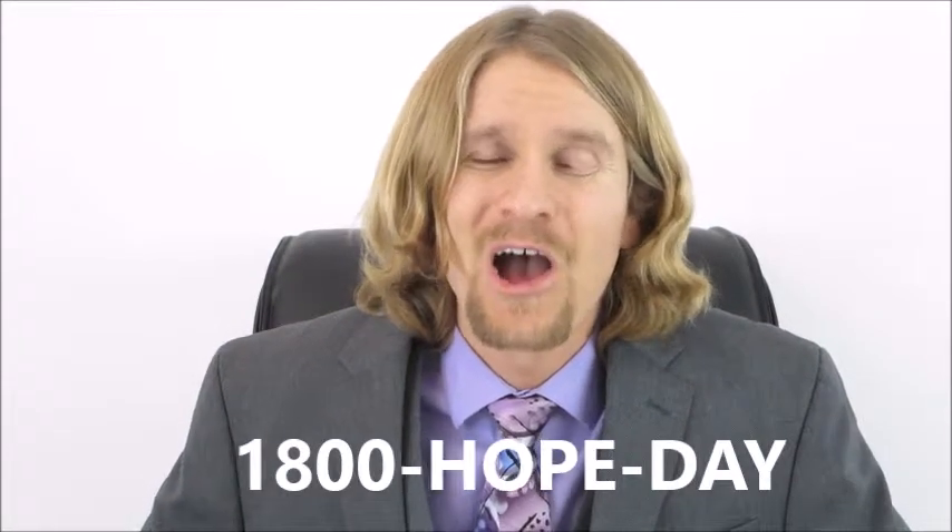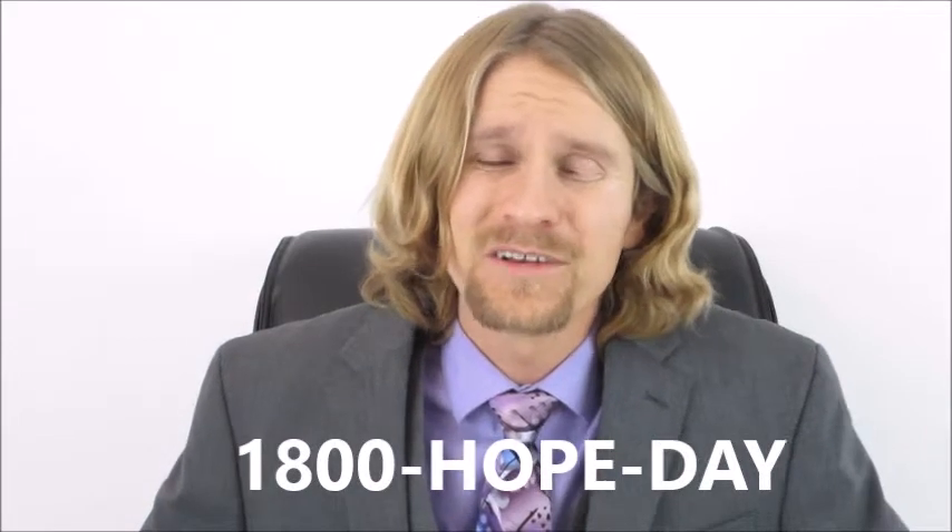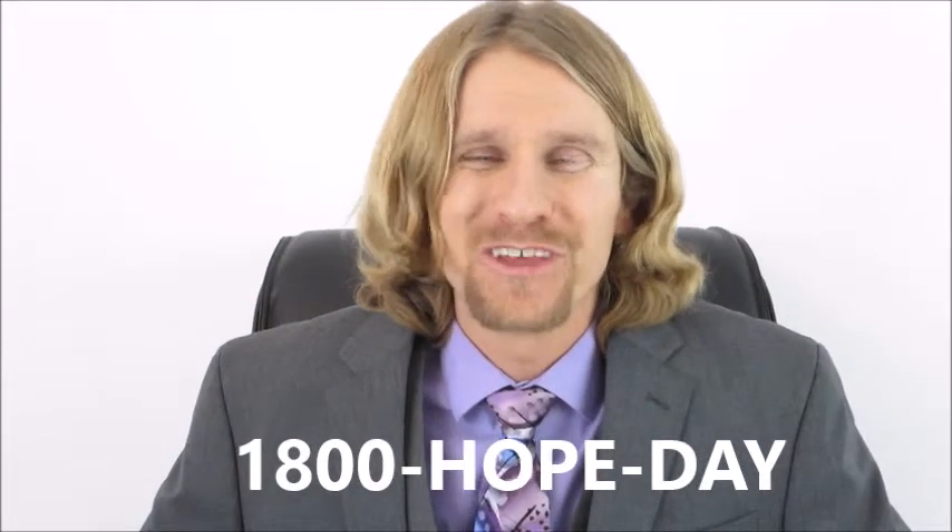Pick up the phone and call us at 1-800-HOPE-DAY. I look forward to speaking with you soon. We can get through this together.